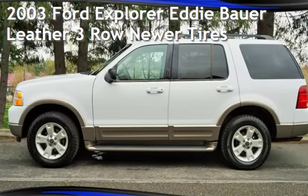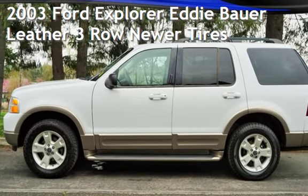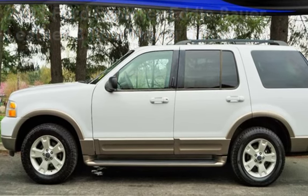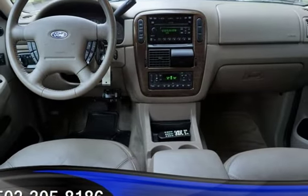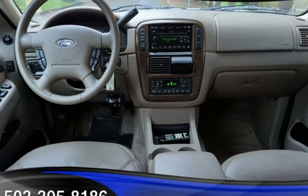Check out this pre-owned 2003 Ford Explorer Eddie Bauer. This four-door SUV has an eight-cylinder, 4.6-liter V8 engine, with rear-wheel drive, and an automatic transmission.